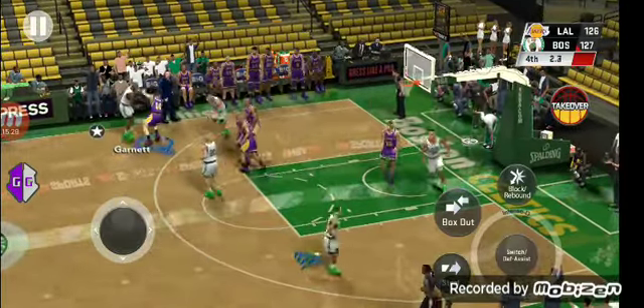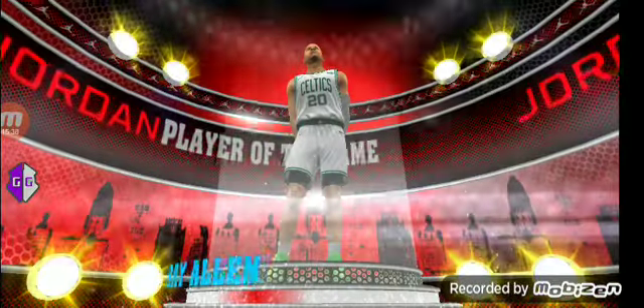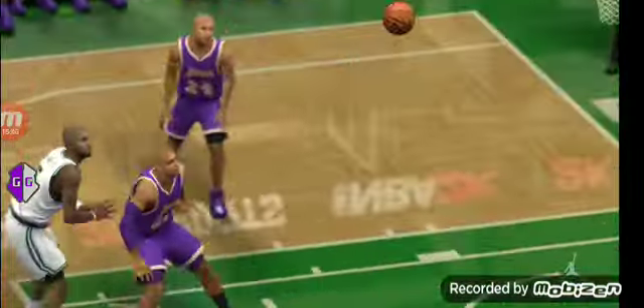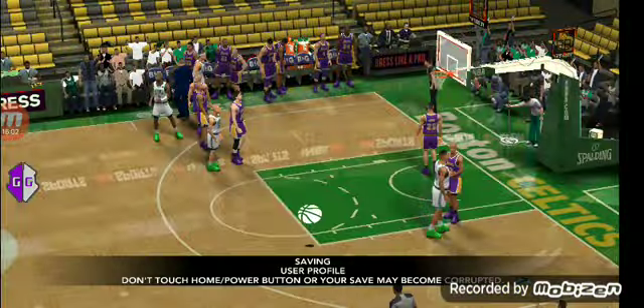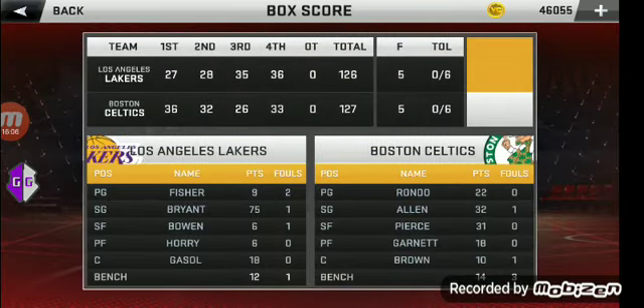Left side Pierce, Garnett — tries to save it. And so it's possible. We'll be right back. 75 points for Kobe.